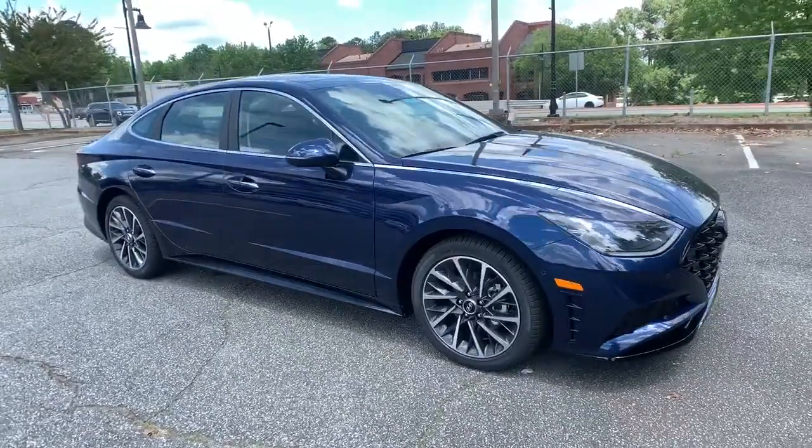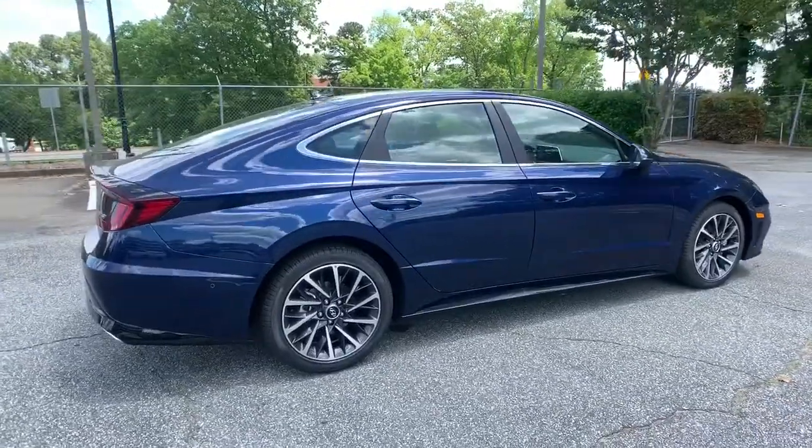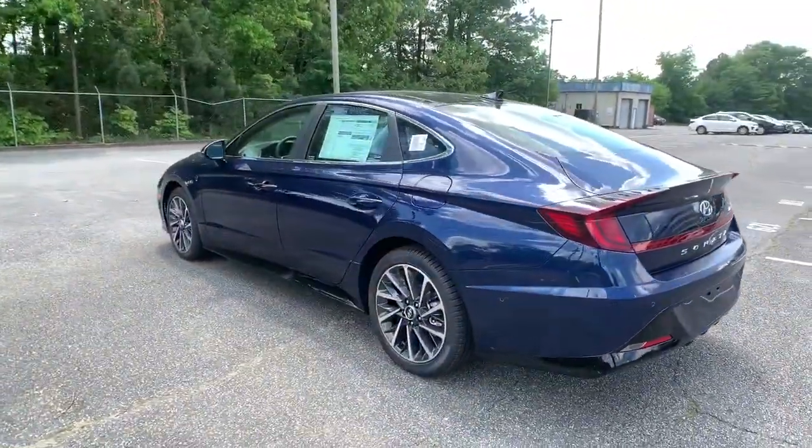Enjoy the view of this 2021 Hyundai Sonata. Here's a spacious and comfortable Hyundai Sonata, the midsize sedan that prioritizes a smooth ride, connected infotainment, and passenger safety.